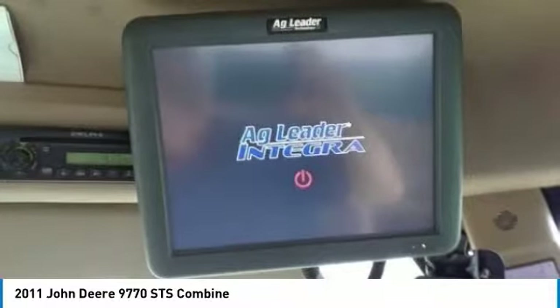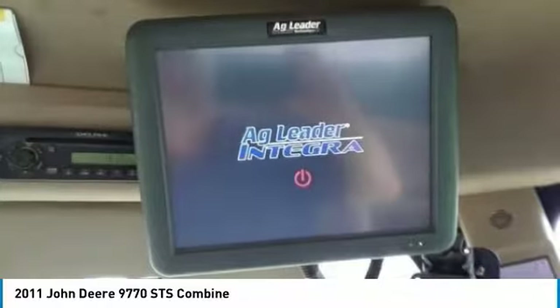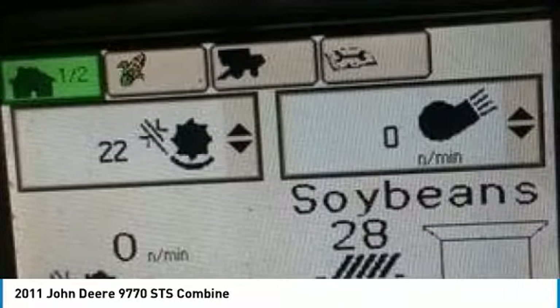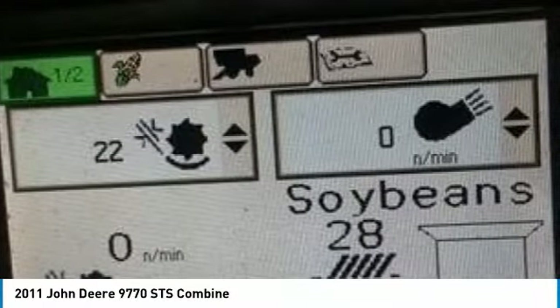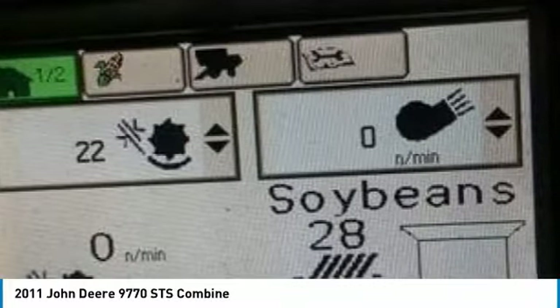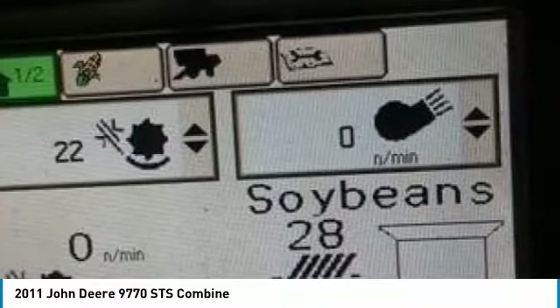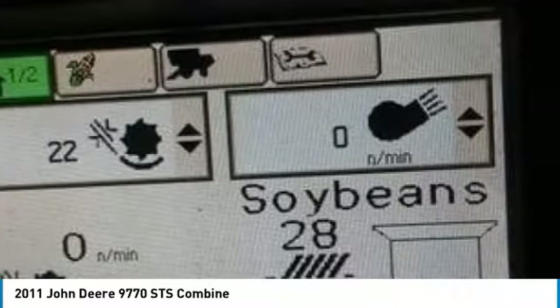Don't miss out on this amazing opportunity to gain industry success, because this combine is priced to sell. Call today for more information on how you can put this industrious 2011 John Deere 9770 STS Combine to work for you.